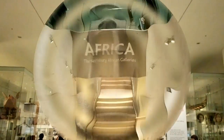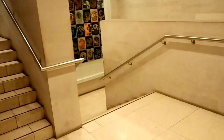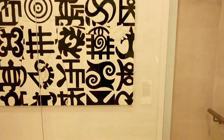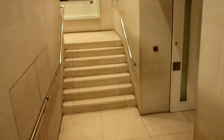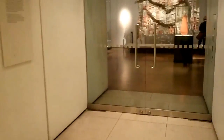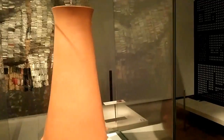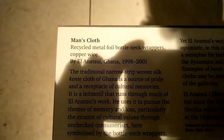Now we're going to go down to the African exhibition. I have been here before but not in a long time. Some kind of painting. Here we are. And now we have a motorcycle and recycled metal foil — a wallpaper from Ghana.